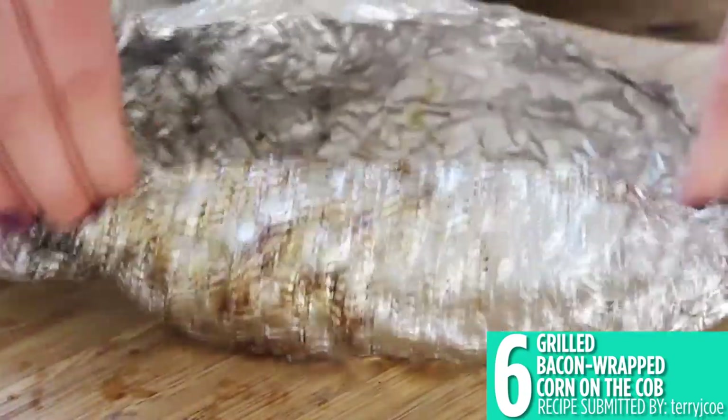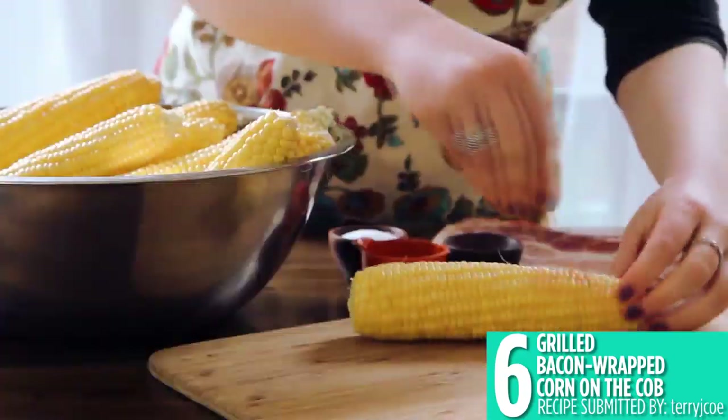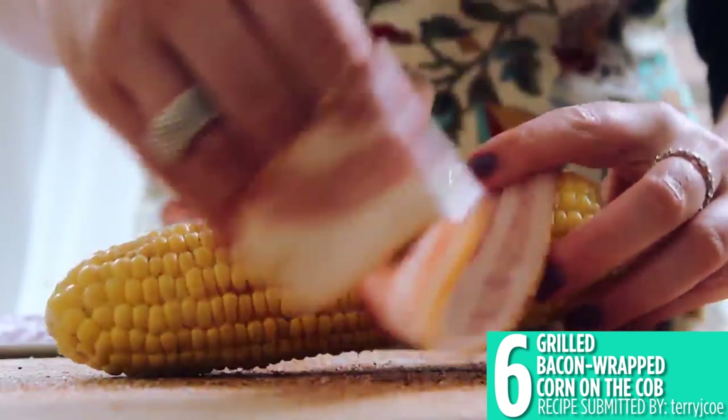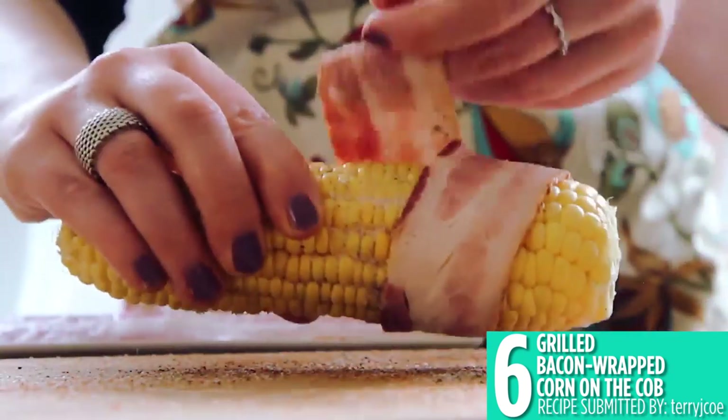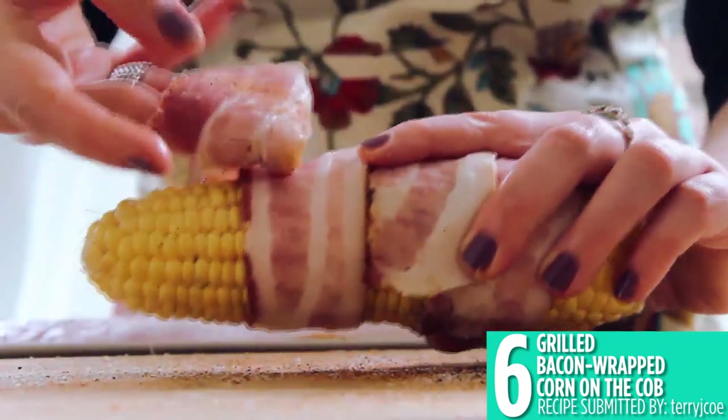Number 6 is grilled bacon wrapped corn on the cob. A staple of summer barbecues and grill-outs, corn on the cob is always fresh and tasty, especially wrapped in bacon. Wrap your corn with aluminum foil for easy cleanup.